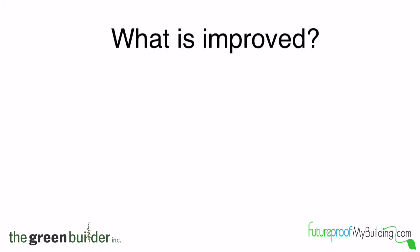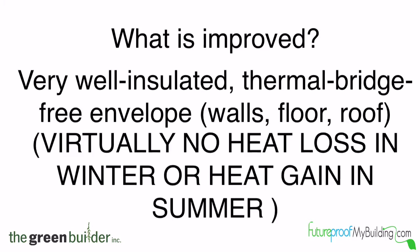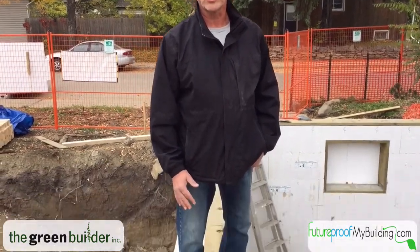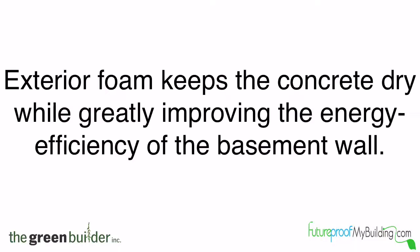So what's improved? You have a very well insulated, thermal bridge-free envelope with virtually no heat loss in the winter or heat gain in the summer. First of all, we're standing on top of the insulated concrete form that also has an additional 10 inches of EPS type 2 insulation attached to it. Exterior foam keeps the concrete dry while greatly improving the energy efficiency of the basement wall.